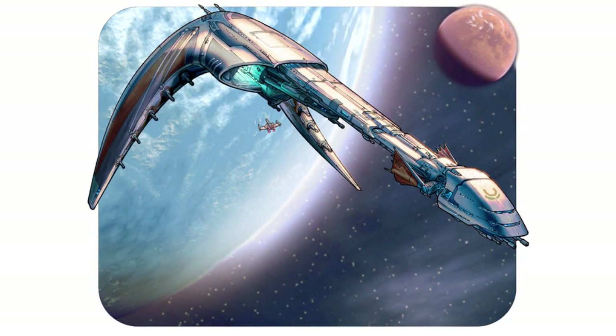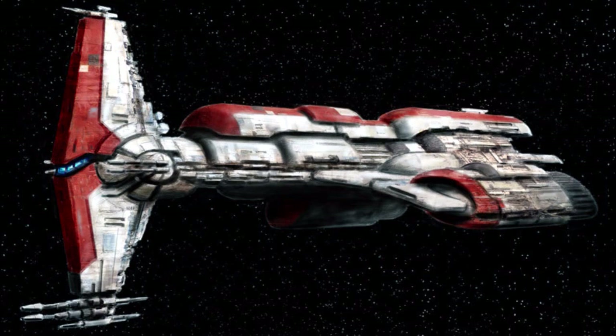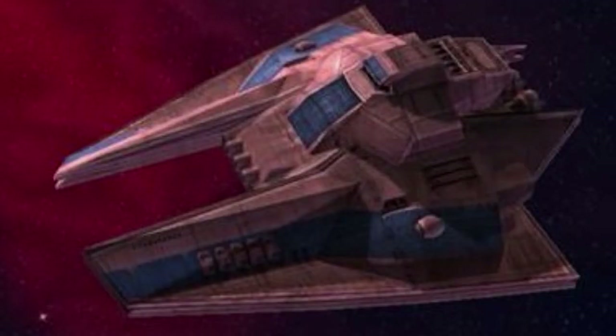Third are the cruisers. These ships had a length of 400 to 600 meters. They were designed primarily for space combat.